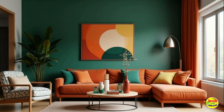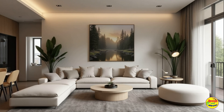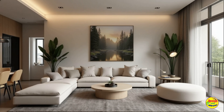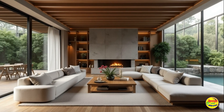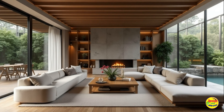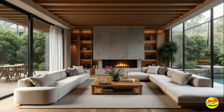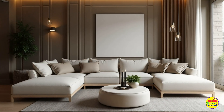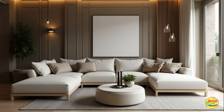As you embark on your renovation journey, keep these living room trends in mind to ensure your updated living spaces are not only modern but also resonate with your personal style. By embracing natural materials, multifunctional designs, bold colors, smart technology, and personal artistry, you can create a contemporary living room that is both stylish and practical for years to come.